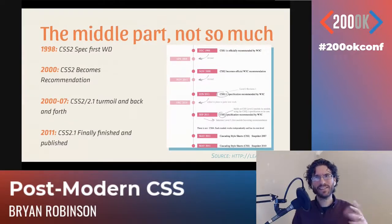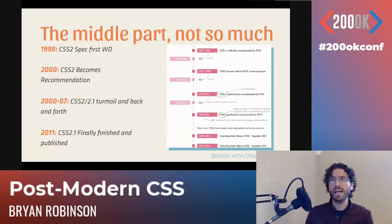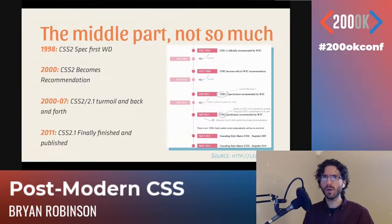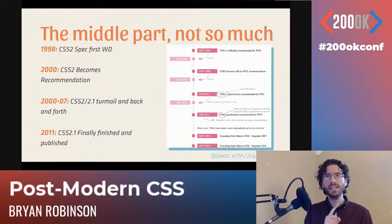About six years from start to finish, it was implemented with very few bugs. But then in 1998, they started working on the CSS2 specification. It entered its first working draft in 1998, became a recommendation in 2000 — but then between 2000 and 2007, it literally went back and forth between recommendation and working draft about five times. That's not great if you want browsers to support the actual specification. That's why we have so many bugs in older browsers around floats, widths, and paddings in the box model between IE6, IE7, and Firefox.